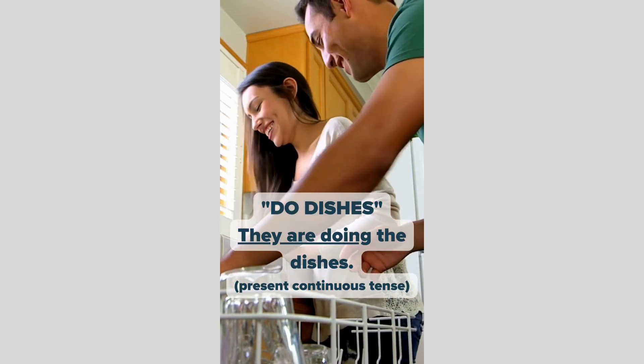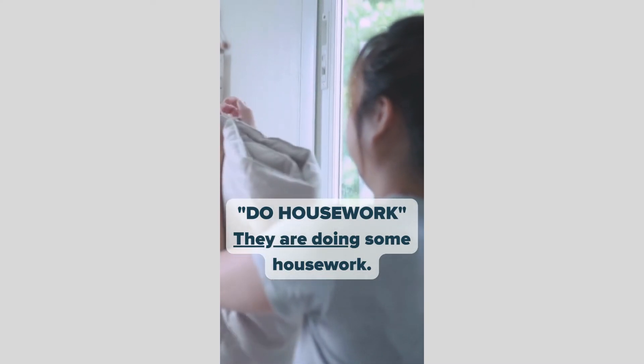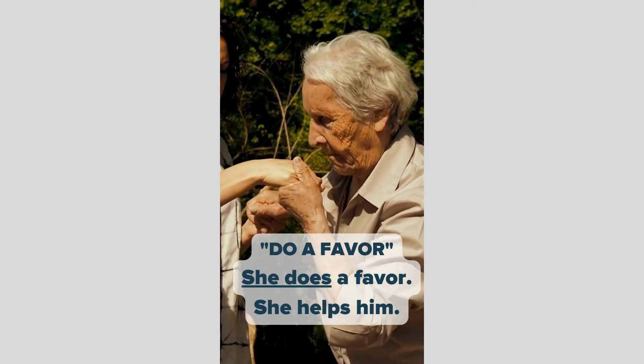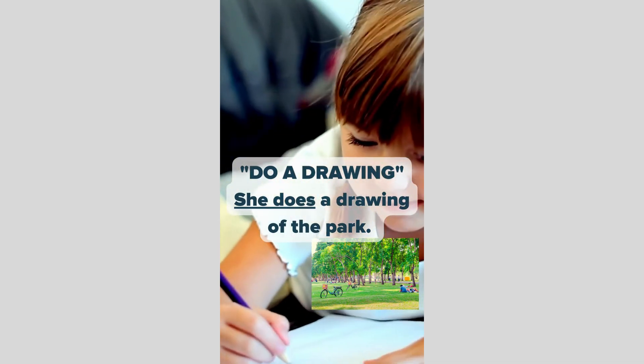Do housework. They are doing some housework. Do a favor. She does a favor — she helps him. Do a drawing. She does a drawing of the park.